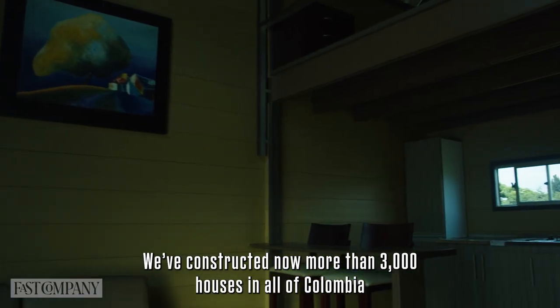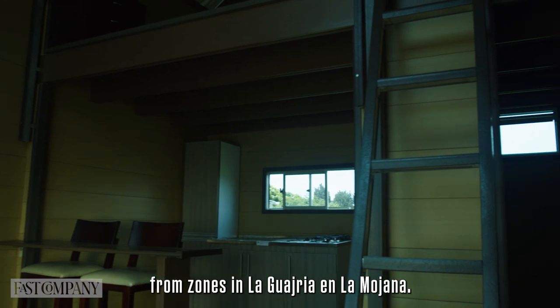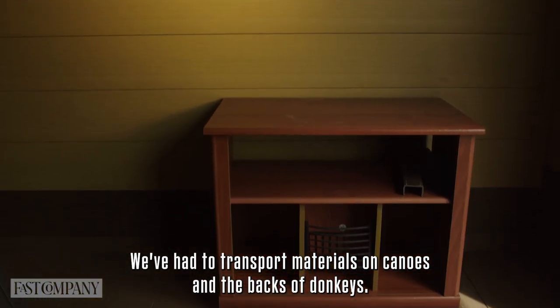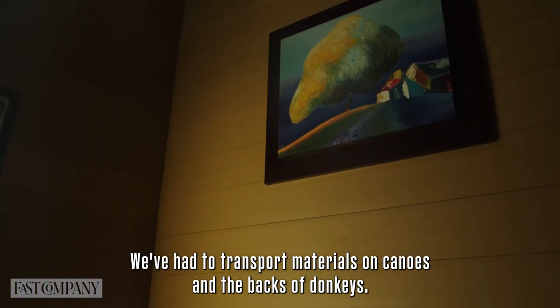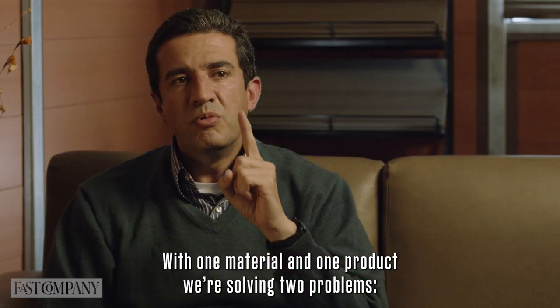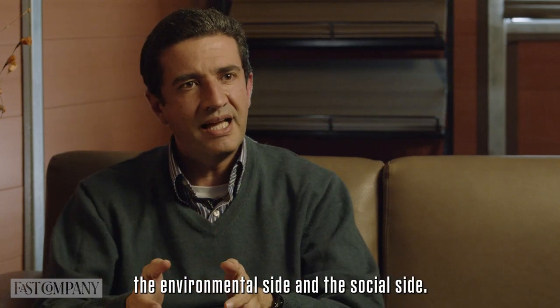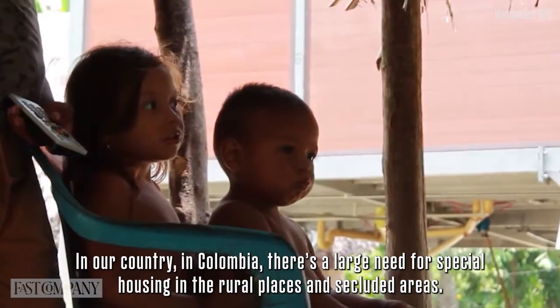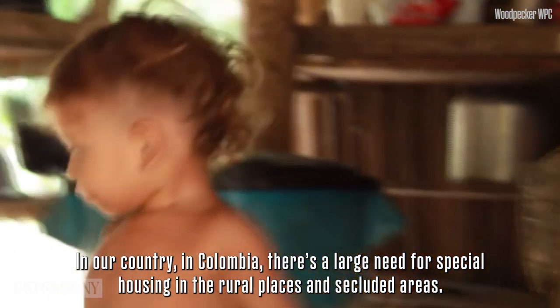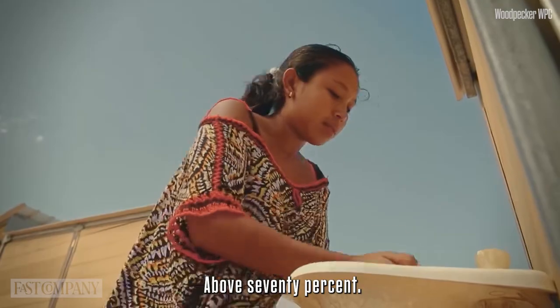We have built more than 3,000 houses all across Colombia, in areas like Guajira and Mojana. We have to carry materials even in canoes, on the back of a donkey. With the same material and product, we are solving two problems: the environmental part and the social part. In our country, in Colombia, there is a big need for housing and social interest in rural and remote areas — above 70%.